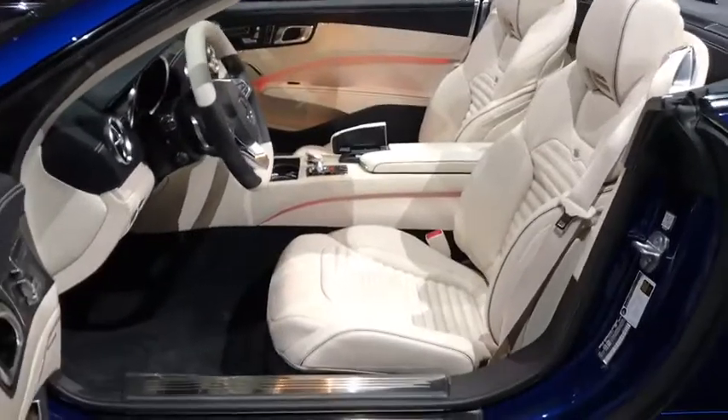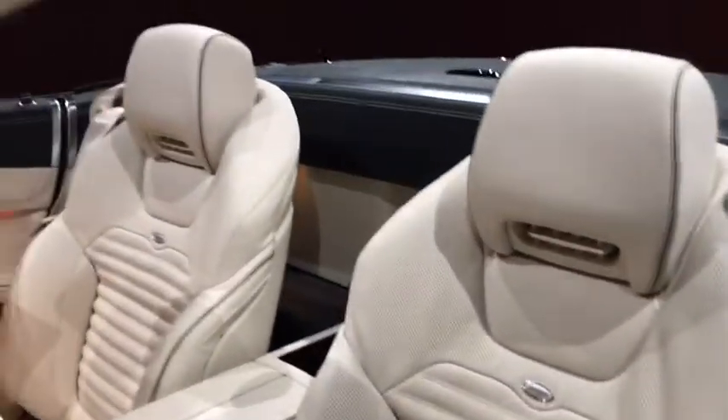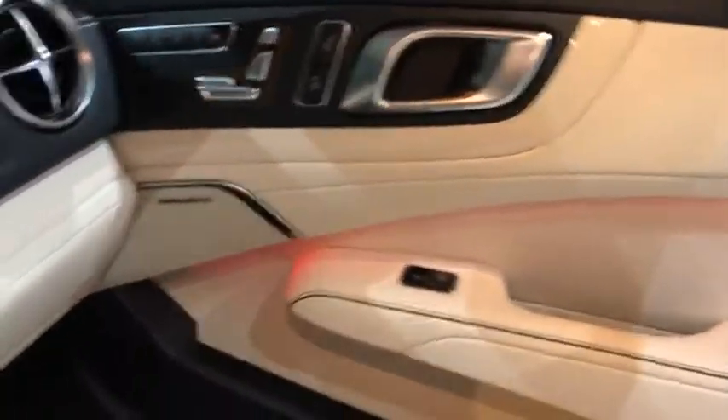Anti-lock braking system, traction control, Bluetooth, leather-wrapped steering wheel, power steering, adjustable steering wheel, hard disk drive media storage, four-wheel disc brakes, keyless start, floor mats.